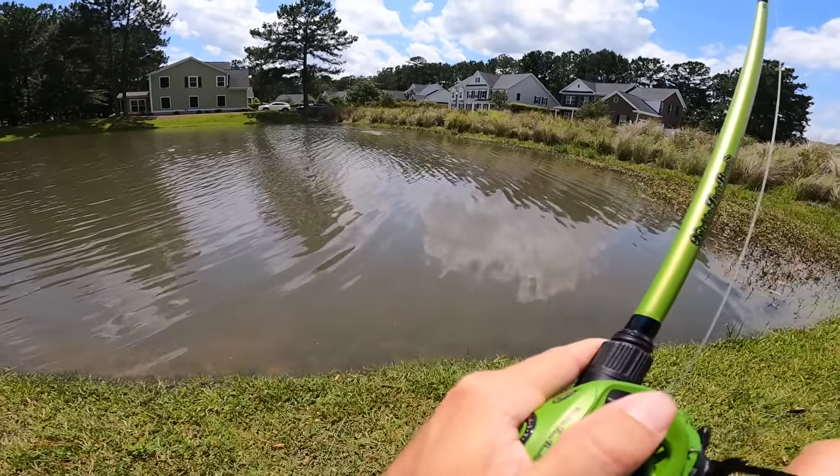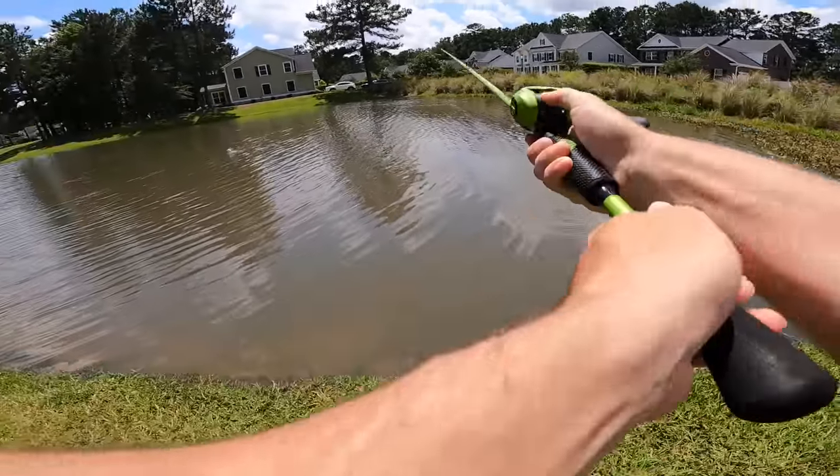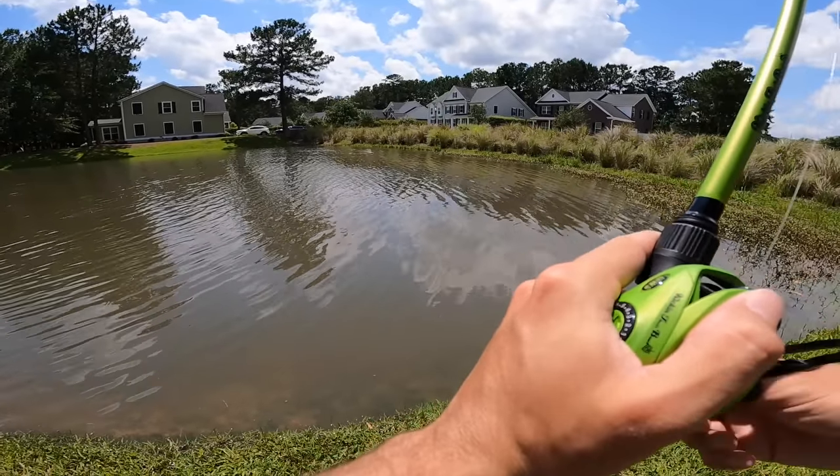That was a little one — not like the last two, but I'll take any bites right now. Come on, get it started, get the skunk off. We're missing those two fish and we just need something to put us on board.